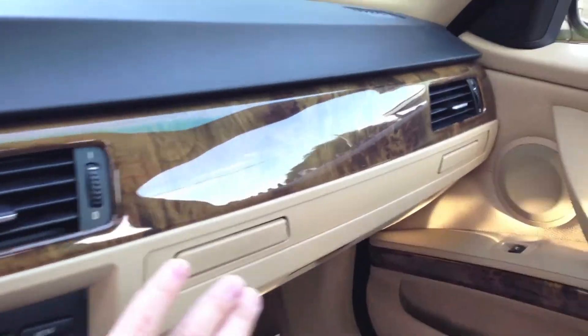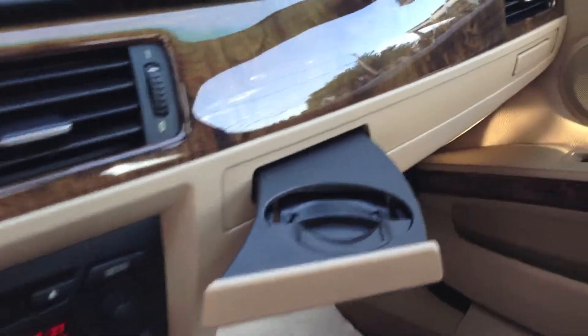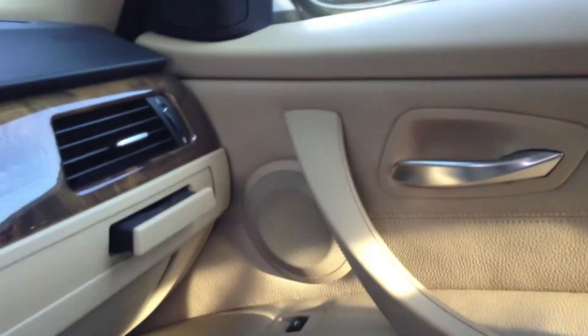My second favorite thing is this — these are the coolest cup holders. This cup holder pops out for me, this cup holder pops out for them.